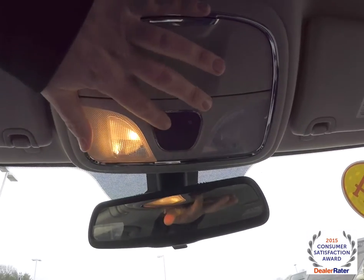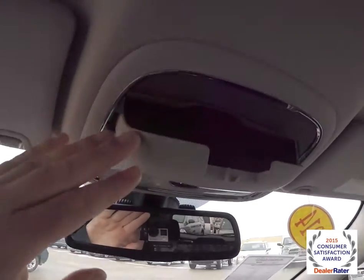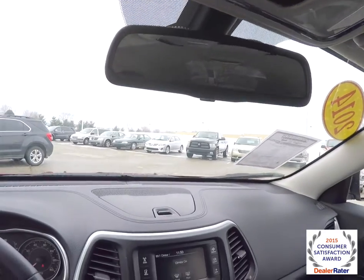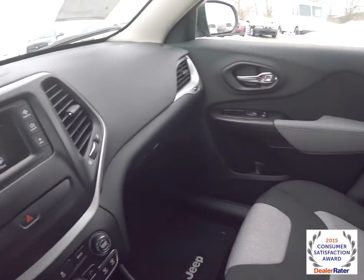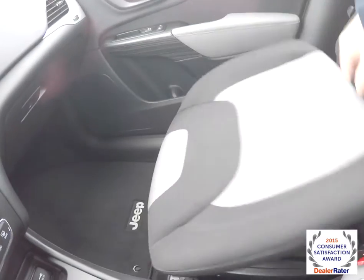Looking overhead, you have overhead map lights and a sunglasses holder. Automatic dimming rear view mirror with integrated microphones. You've also got dash top storage, and the passenger seat has lift-up storage as well.